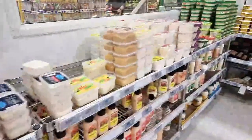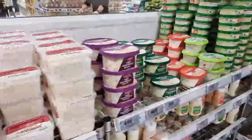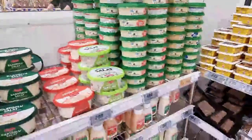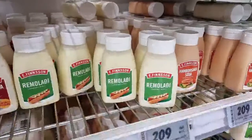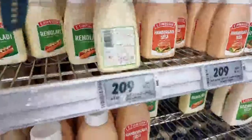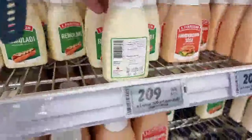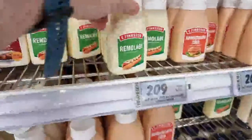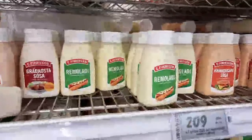No RC Cola - that finished about 15 years ago. This is a unique thing: remúlaði - remoulade with capers and herbs. For the hot dogs of course - you put this on the hot dogs. A pretty unique condiment.